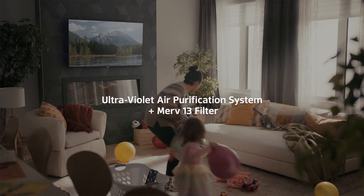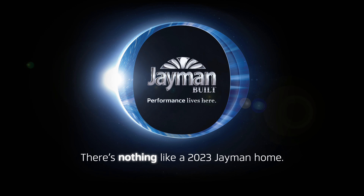Breathe easier at home, with air filtration that removes 99% of surface mould, mildew and pathogens. One of the many features, not optional, in a 2023 Jamin Home.